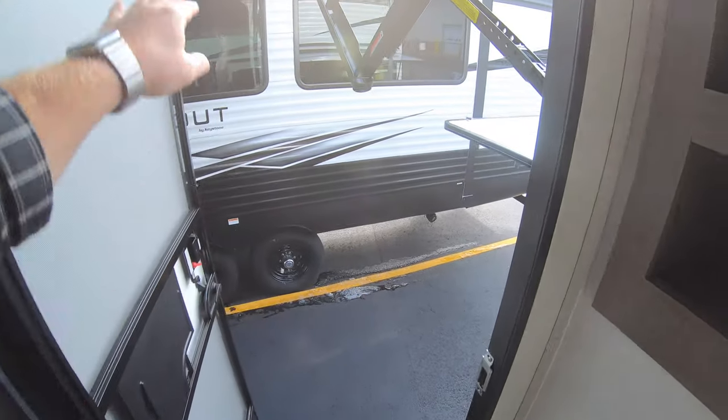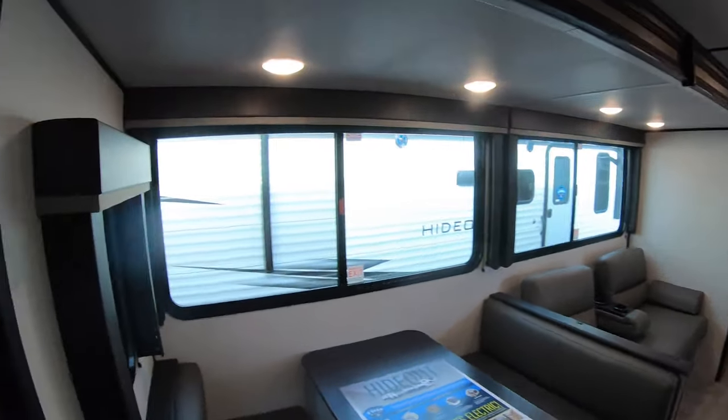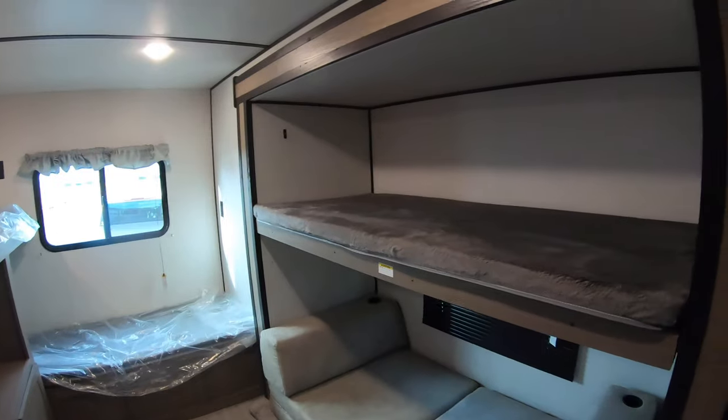That door brings you right out to the grill area at the campsite. You can just sneak right in there if you have to without tracking through the whole unit — just pop in. Now we'll bring it into the back section.